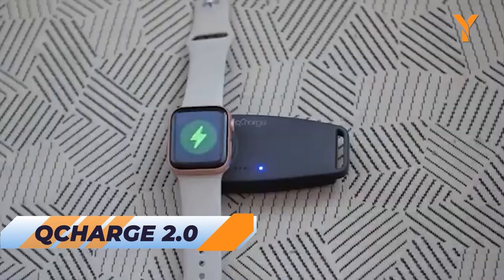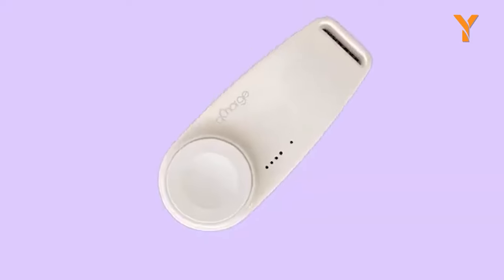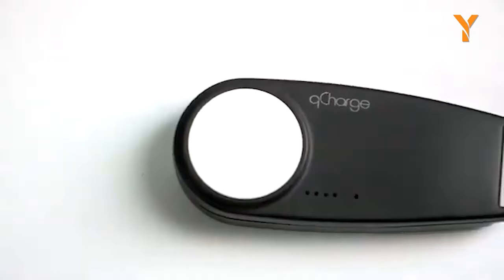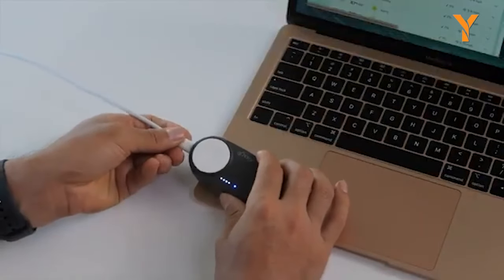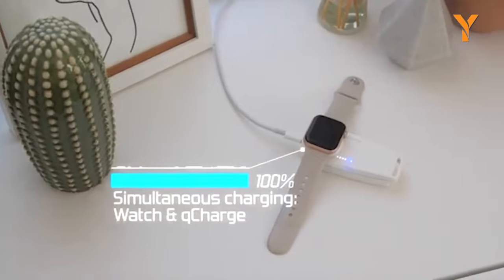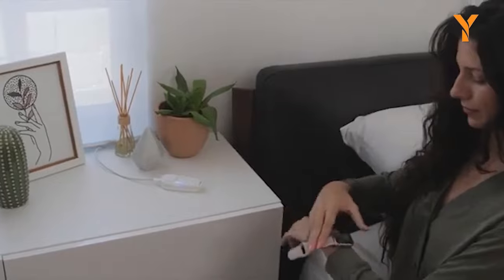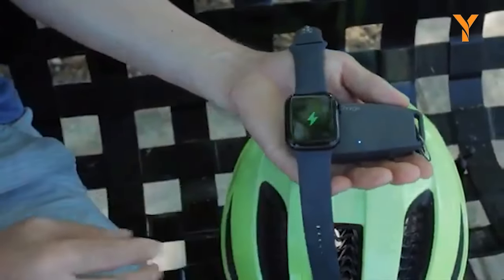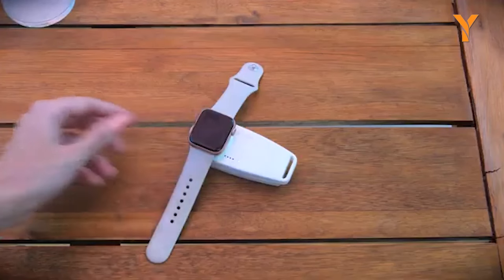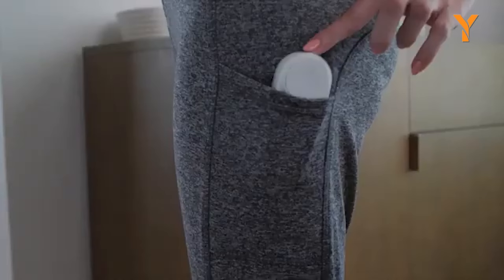Stay charged, stay stylish, and stay connected with Q-Charge 2.0 wherever you go. This is a portable Apple Watch charger that combines sleek design, effortless usability, and cutting-edge technology. With the included USB-C connector, you can recharge Q-Charge 2.0 in less than 40 minutes, ensuring you're always ready to go. It can simultaneously charge your Apple Watch and your watch battery on the fly, so you'll never miss a beat. Plus, it's compatible with Apple's latest AirPods Pro, making it the perfect companion for all your Apple devices.